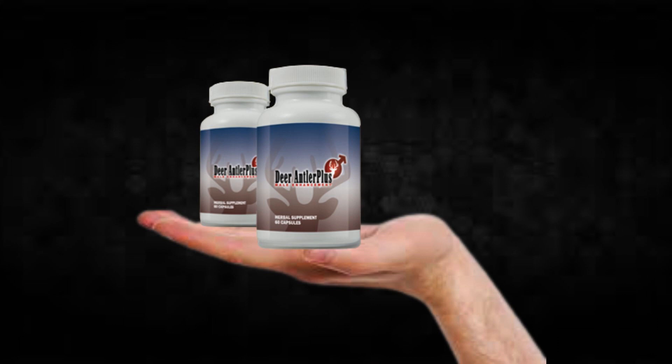There's something really important about this product that you need to know before buying it — you can actually test Deer Antler Plus for 60 days, and if you don't see results or if you don't like it for any reason, they will give you your money back.